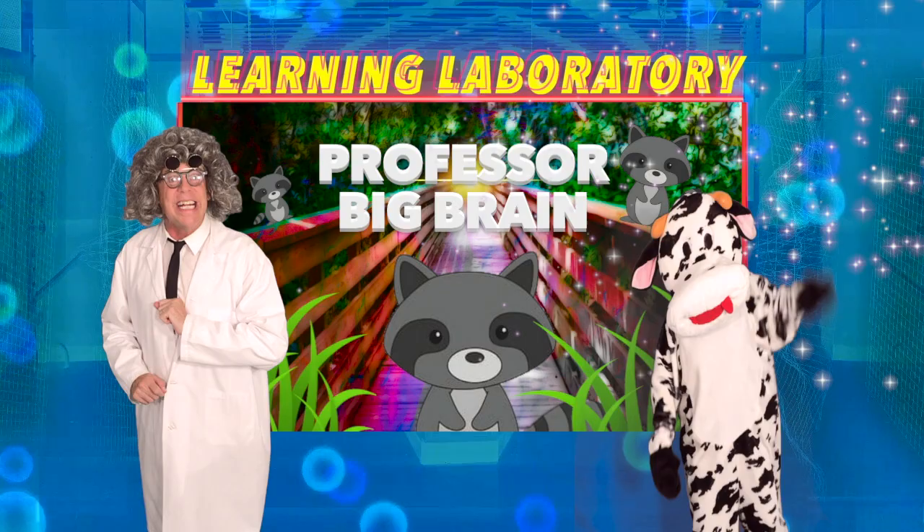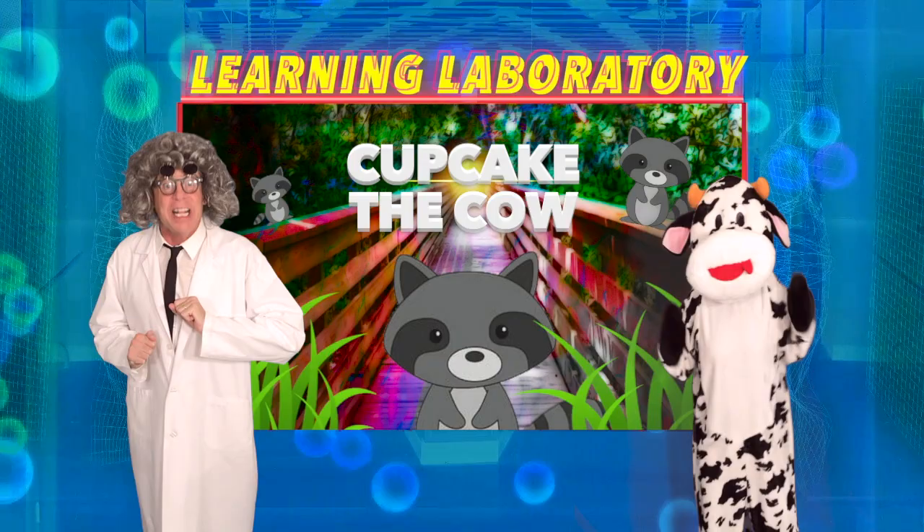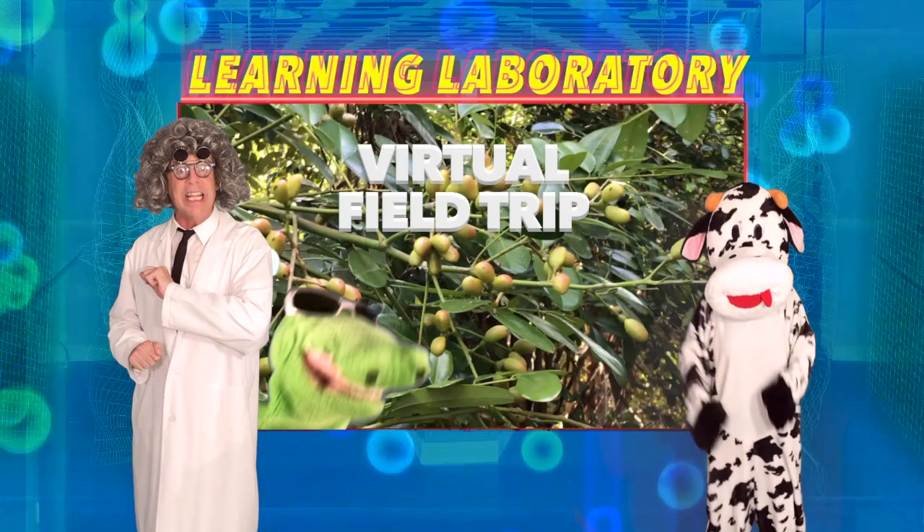Hello there, kids! Professor Big Brain here with my sidekick, Cupcake the Cow. We're here in the Learning Laboratory today as we take a virtual field trip and see Crocky and meet some furry friends.